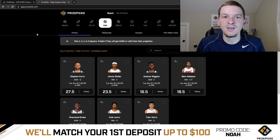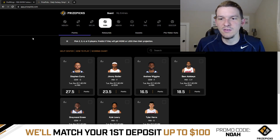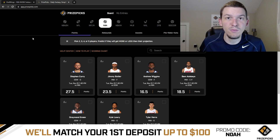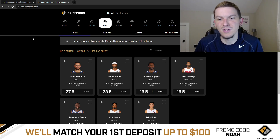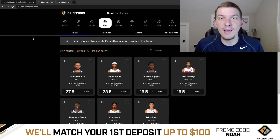PrizePix is a player prop-based DFS site. Very simple, very easy to use. You're just taking more or less on a player's projection. They don't have many projections posted right now for Tuesday's NBA slate, but as we get closer to the start of the games there will be a ton available. I'm making this video on Monday night, so there's really nothing up right now. But you can take a look at their full NBA board, see if there's any props you like. PrizePix does offer a ton of other sports as well. You can mix and match sports and make multi-sport entries. It's a lot of fun. If you're not signed up for PrizePix yet, get signed up. Use code NOAH and you will get your first deposit matched up to $100.